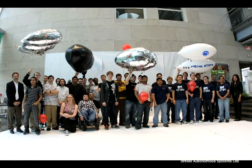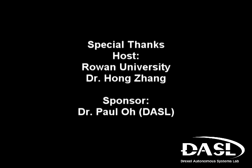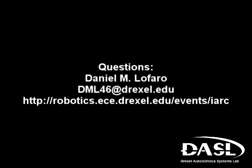On behalf of all the teams for the 2010 Indoor Aerial Robotics Competition, I would like to give special thanks to our judges, our hosts, as well as our sponsors. If you have any questions, feel free to contact Mr. Daniel LaFaro of the Drexel Autonomous Systems Lab.